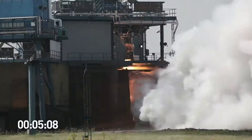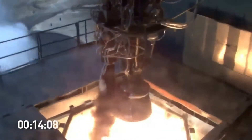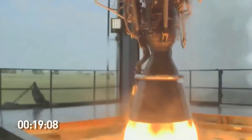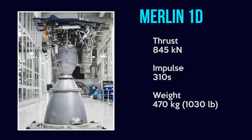Merlin-1D. The Merlin-1D has been introduced as an improved version of the Merlin-1C engine. SpaceX made reliability and performance a top priority for the new engine design. As of 2011, the performance goals were to achieve a vacuum thrust of 690 kN, a vacuum specific impulse of 310s, and a chamber pressure of 9.7 MPa. Later, SpaceX announced plans to upgrade the Merlin-1D's sea level thrust to 845 kN, and by May 2018 it achieved that goal.